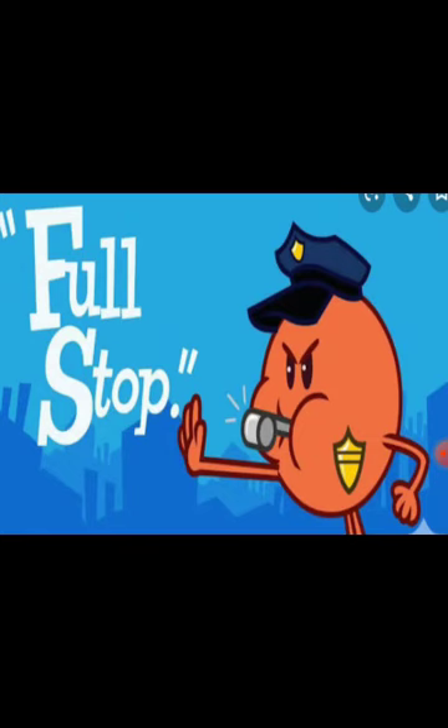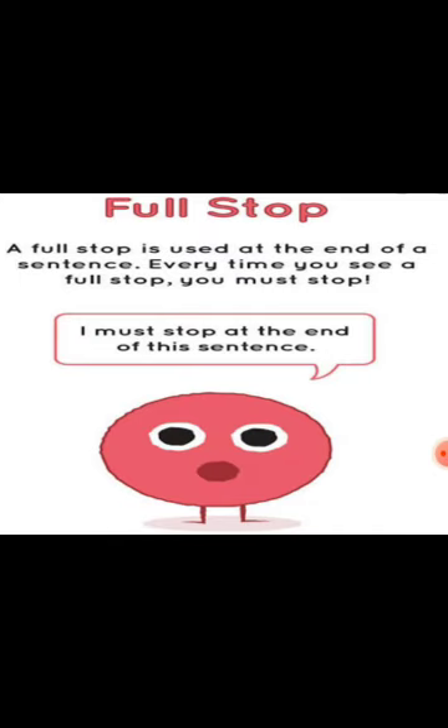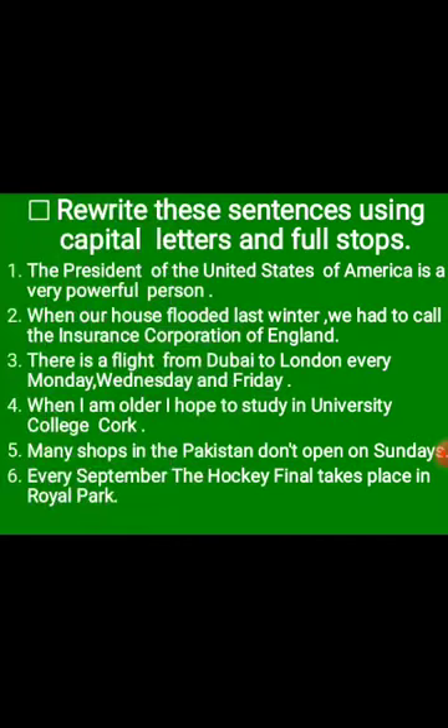Now, about the full stop. Why do we use a full stop? A full stop is used at the end of a sentence. Every time you see a full stop, you must stop there. It is the indication to end a sentence.